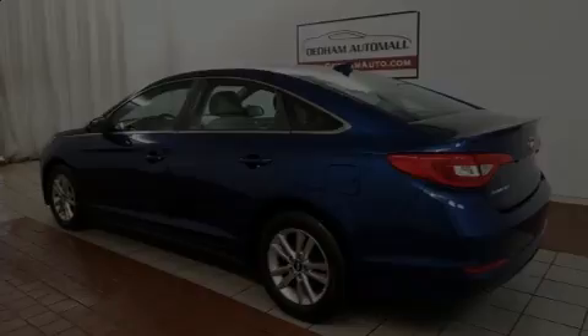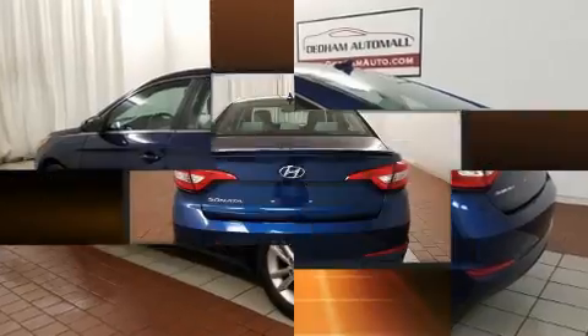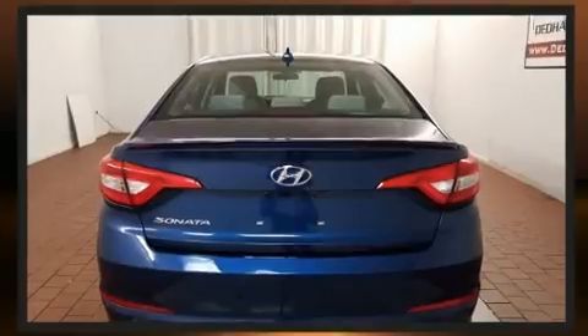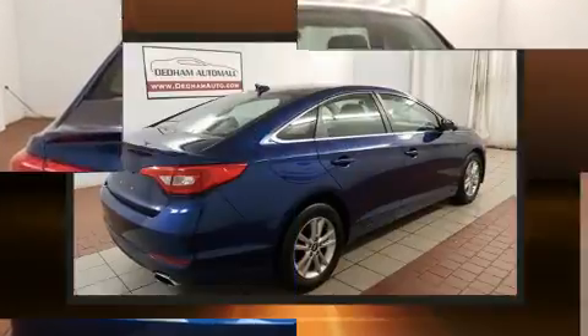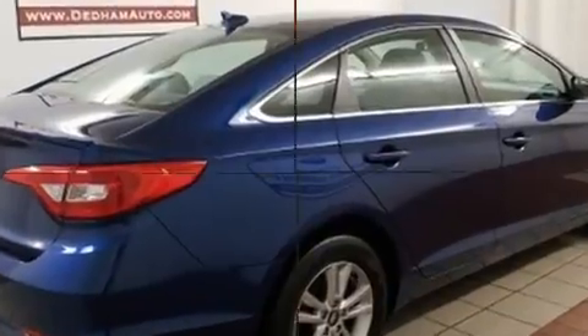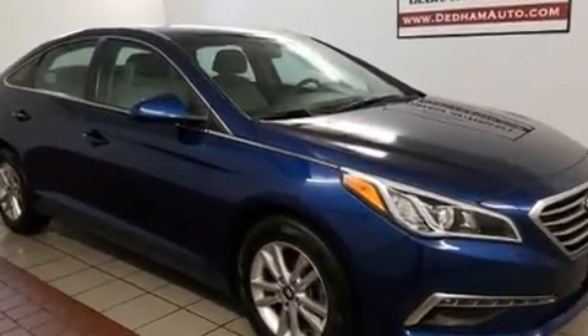Sensibility and practicality define the 2015 Hyundai Sonata. Smooth gear shifts are achieved thanks to the 2.4-liter four-cylinder engine, and for added security, dynamic stability control supplements the drivetrain. Both high fuel economy and flexible performance are assured by the six-speed automatic transmission.